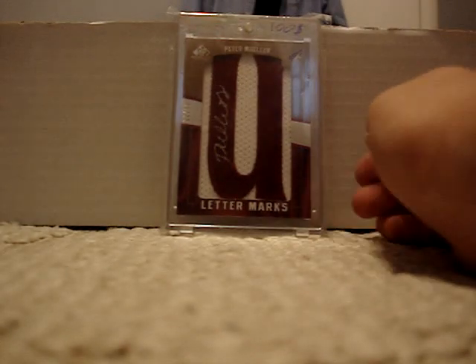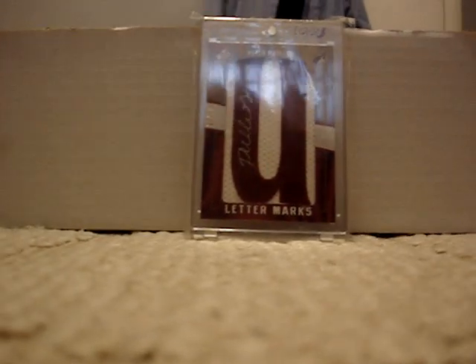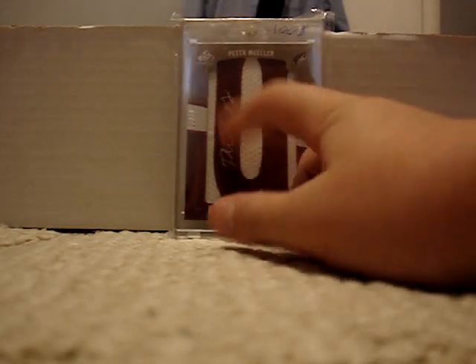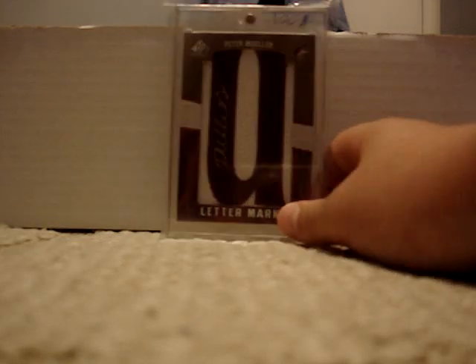Number 2 is my 07-08 Peter Mueller Rookie Letter Marks Auto Patch — that's 22 out of 50 and book value is 100. I got that from Izzy Moni as well. I'm not sure if it's his rookie card because it's 07-08, which is rookie year, but it doesn't say rookie on it, and it's a manufactured patch. But it's a nice auto — nice silver ink, very clear autograph. I really like that card.